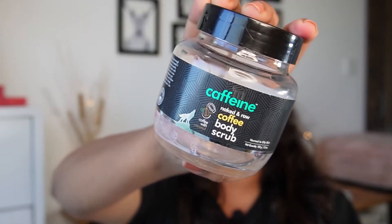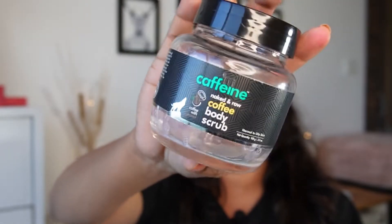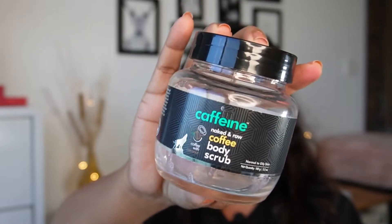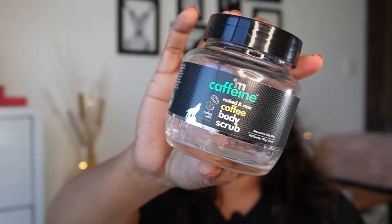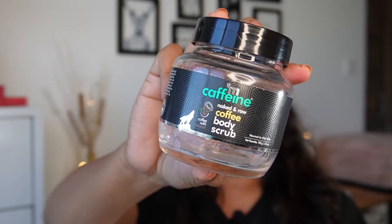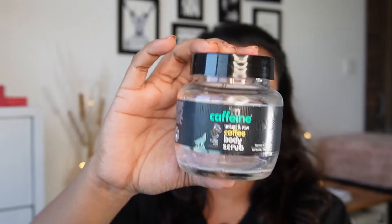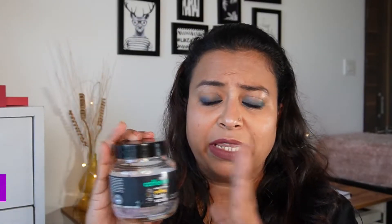Moving on to our first product, which is this body scrub by MCaffeine. It's an amazing body scrub. I definitely recommend it. Firstly, it's in an economical range. Secondly, it's great for people with ingrown hair. Thirdly, it comes in quite a big container at a good price — 100 grams — and for me this lasted almost three to four months.